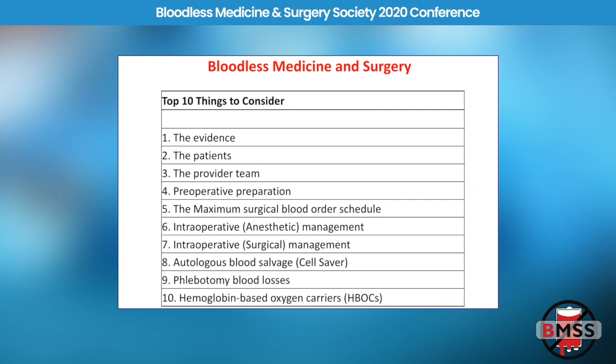Here are the top 10 things to consider. We'll start with the evidence, the patients, the provider team, preoperative preparation, and how the MSBOS can be helpful. Then we'll talk about intraoperative methods of keeping the blood in the patient — both anesthetic and surgical techniques — cell salvage, phlebotomy blood loss, and artificial blood or hemoglobin-based oxygen carriers.